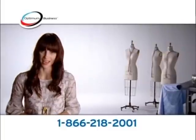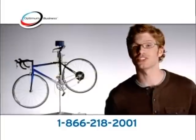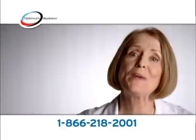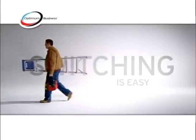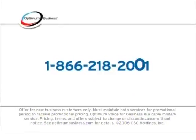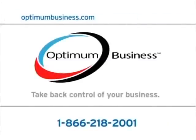Optimum Online is really fast — it's faster. It costs less and you don't have to change your number. How easy is that? Come on, it's a no-brainer. Switch to Optimum Voice and Optimum Online for $29.95 a month each. Just call 1-866-218-2001 and take back control of your business.